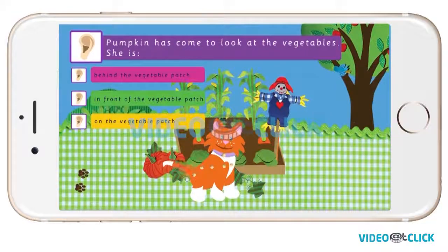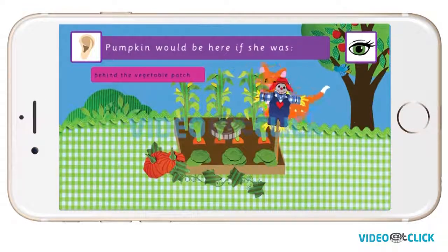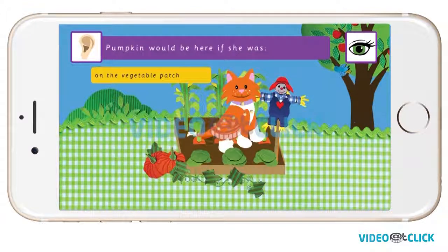Pumpkin has come to look at the vegetables. Is she behind the vegetable patch, in front of the vegetable patch, or on the vegetable patch? Pumpkin would be here if she was behind the vegetable patch. Very good, Pumpkin is in front of the vegetable patch. Pumpkin would be here if she was on the vegetable patch.